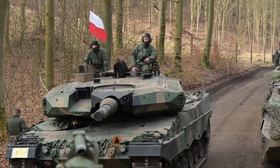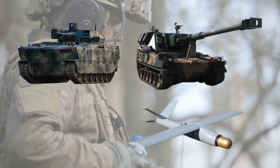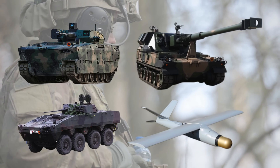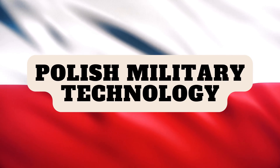A lot of the current best gear present in Ukraine is Polish-made: IFVs, artillery, drones, and APCs made in Poland are giving all other equipment a run for their money. Today we'll look at what I consider the best Polish-made military equipment.